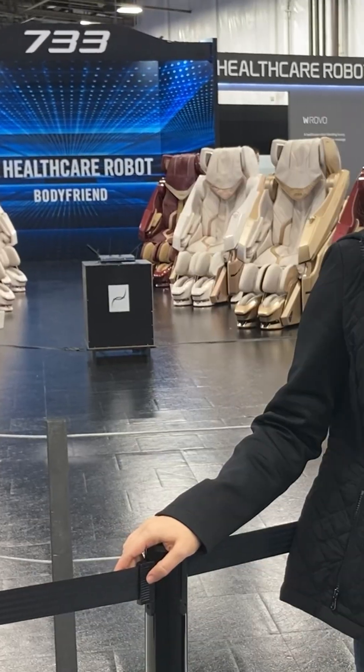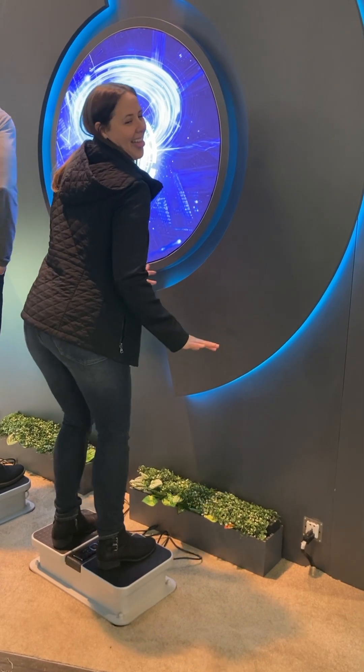At the end of the day, CES is a lot of walking, and Julie missed her opportunity to try the massage chairs but found her kicks elsewhere.